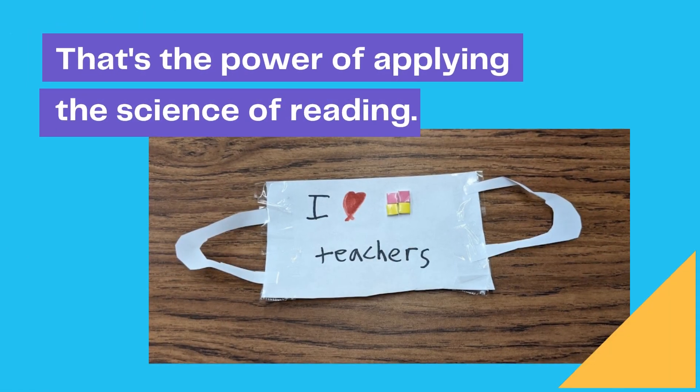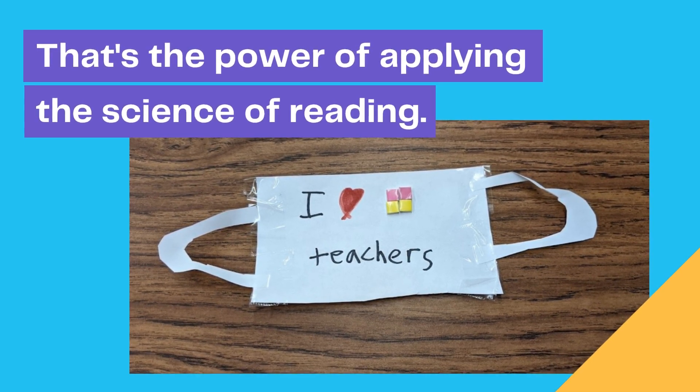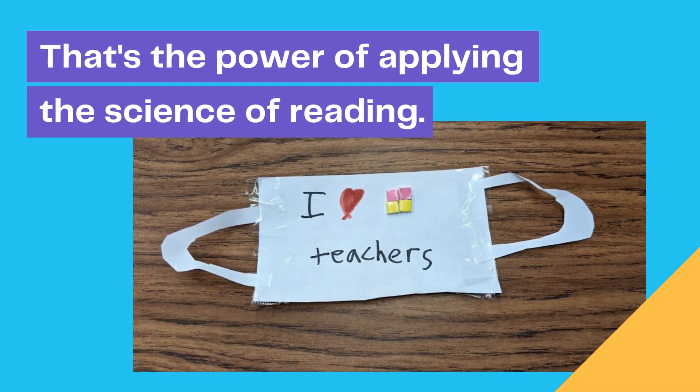I love learning and applying effective literacy instruction in my classroom. I hope that this video inspires you to start applying the science of reading in your classroom.